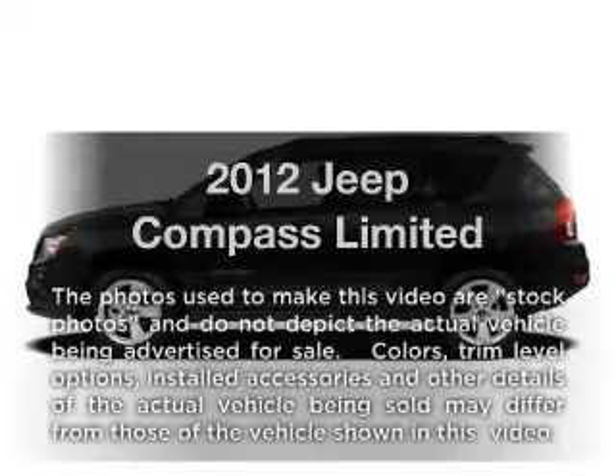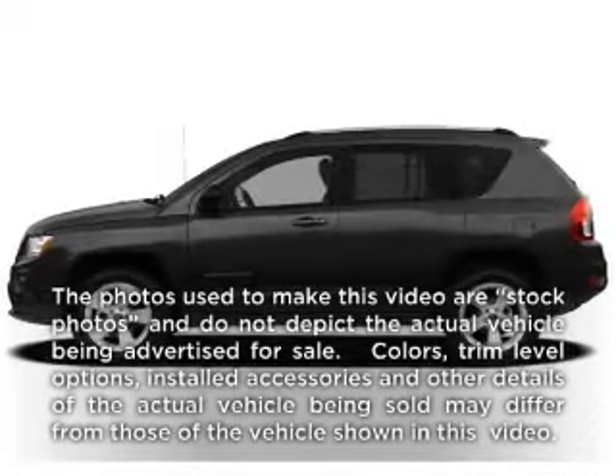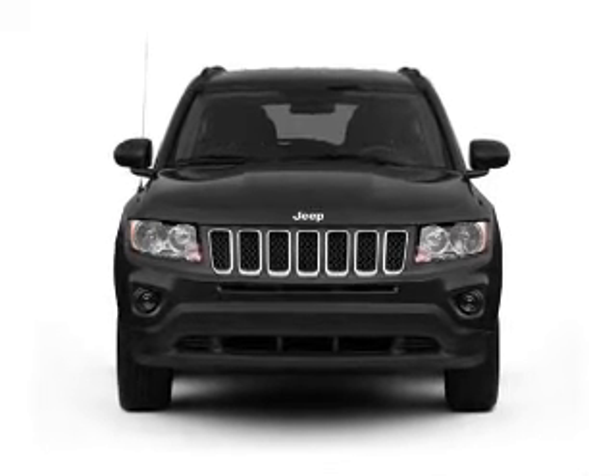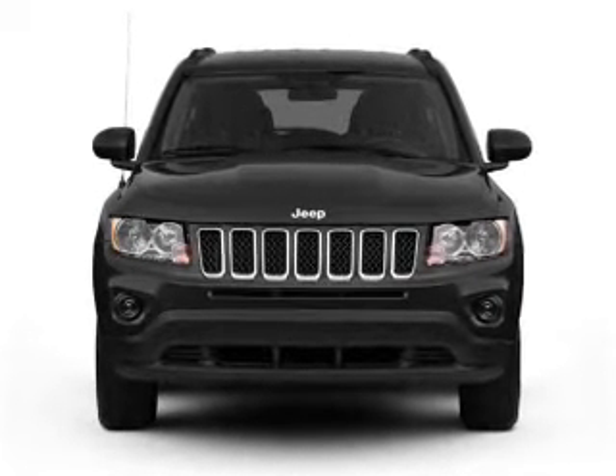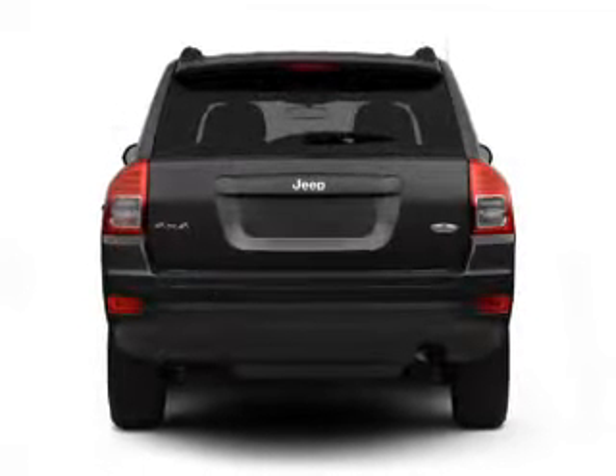Get noticed in this 2012 Jeep Compass. Travel the roads in style and comfort in this great vehicle. With an efficient four-cylinder engine, the powertrain includes four-wheel drive that responds smoothly to its automatic transmission.